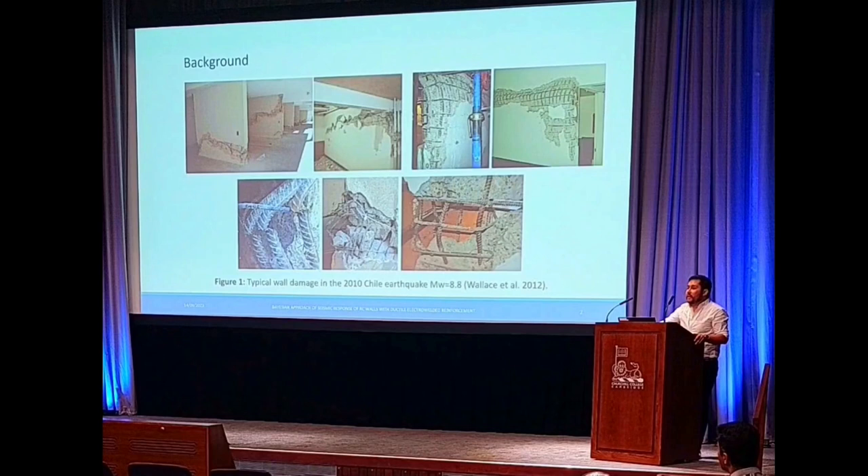As my colleagues said a few minutes ago, Chile is a seismic country. It's a large country located in South America, situated between the Nazca plate and the South American plate, which means that we have important seismic events.